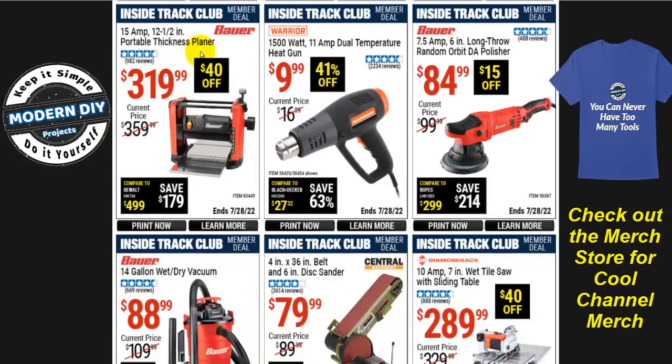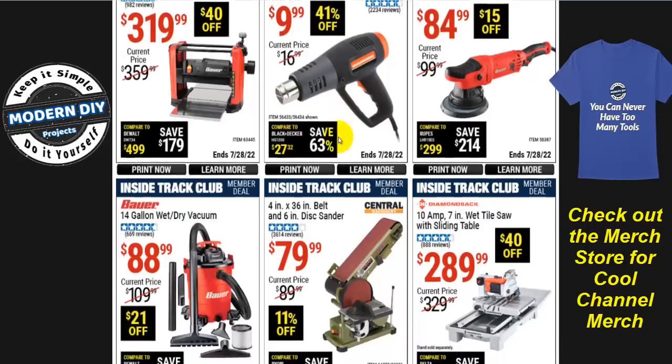The Bauer portable thickness planer, 15 amp, is $320, $40 off. And this 1500-watt 11-amp dual-temperature heat gun for $10, 41% off, is a great little unit. I definitely recommend it — I've had mine for about 10 years and it is still cranking away, still works great whenever I need it.